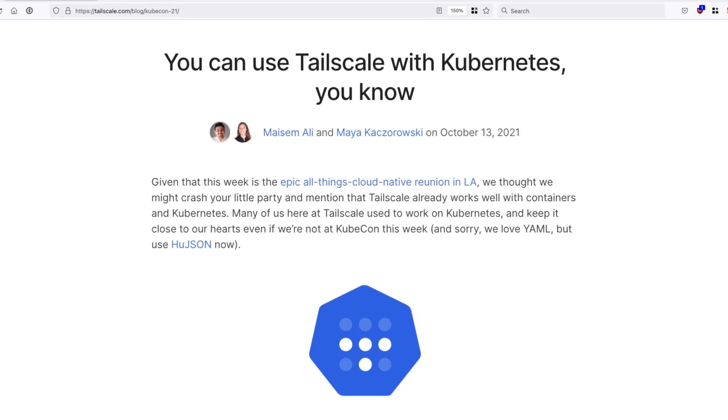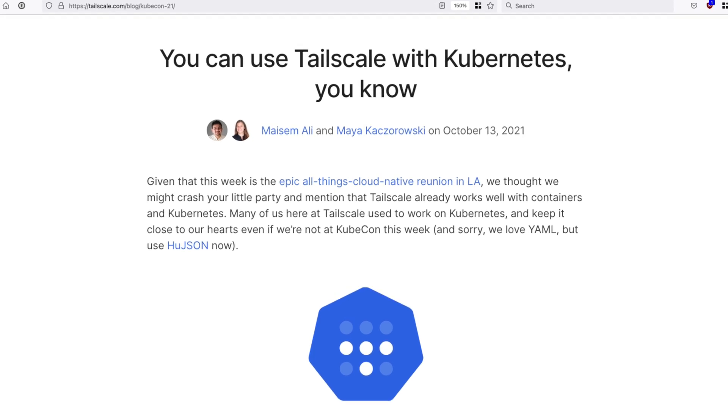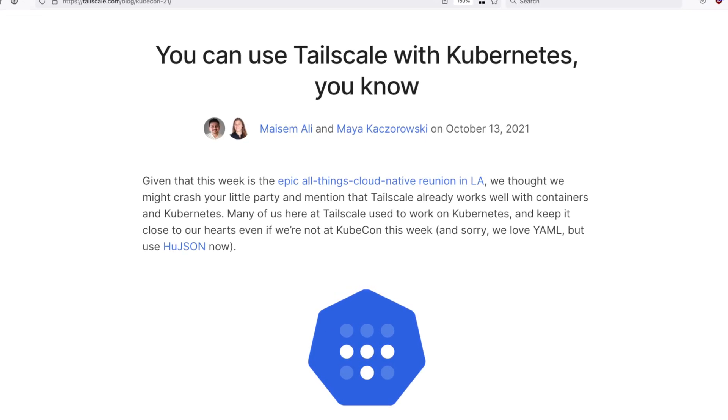Submariner was the only solution that worked, but I didn't like that I was then running an overlay network on top of an overlay network. Submariner is also complicated, and the more complex something is, the more likely I'm going to have to spend time keeping it running. I had almost given up when Shipwreck pointed me at an October article on the TailScale blog that presented several ways to run TailScale inside of a Kubernetes cluster. And that was when the magic started to happen.